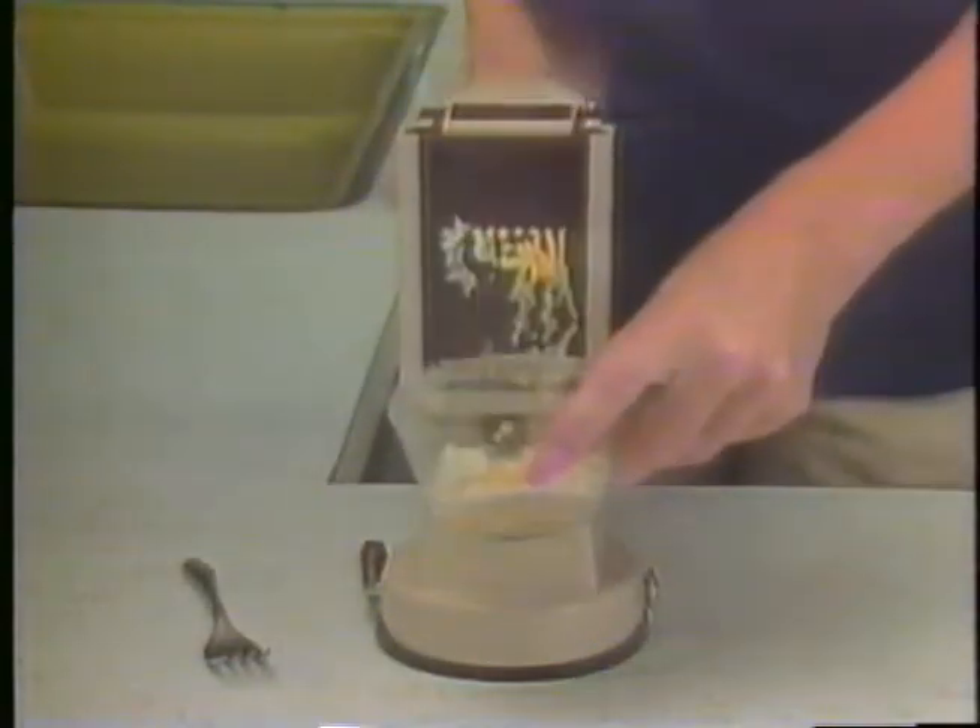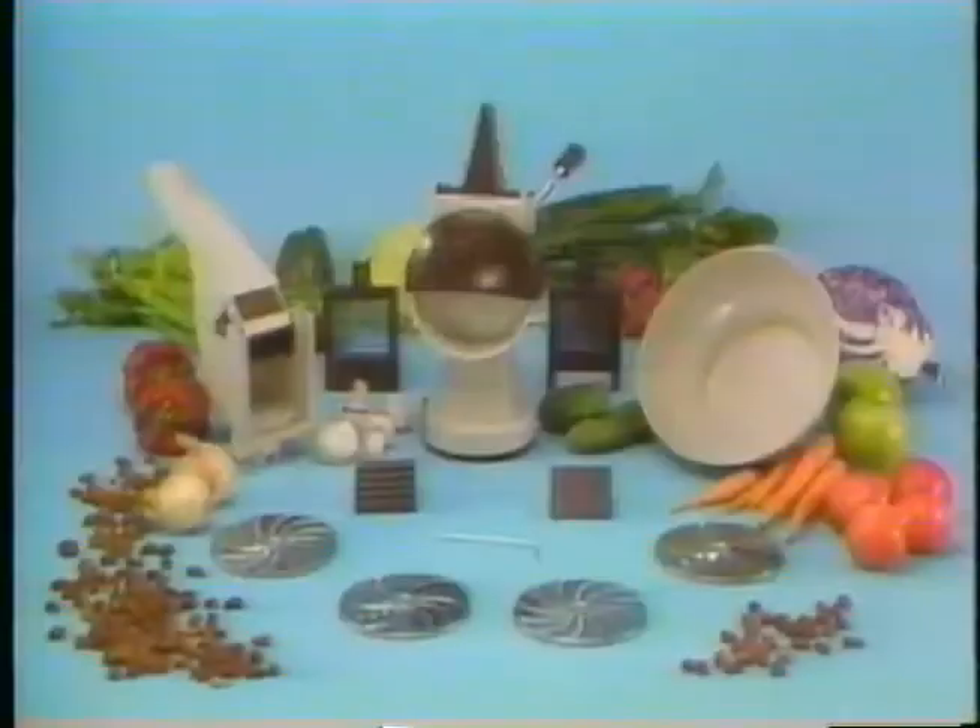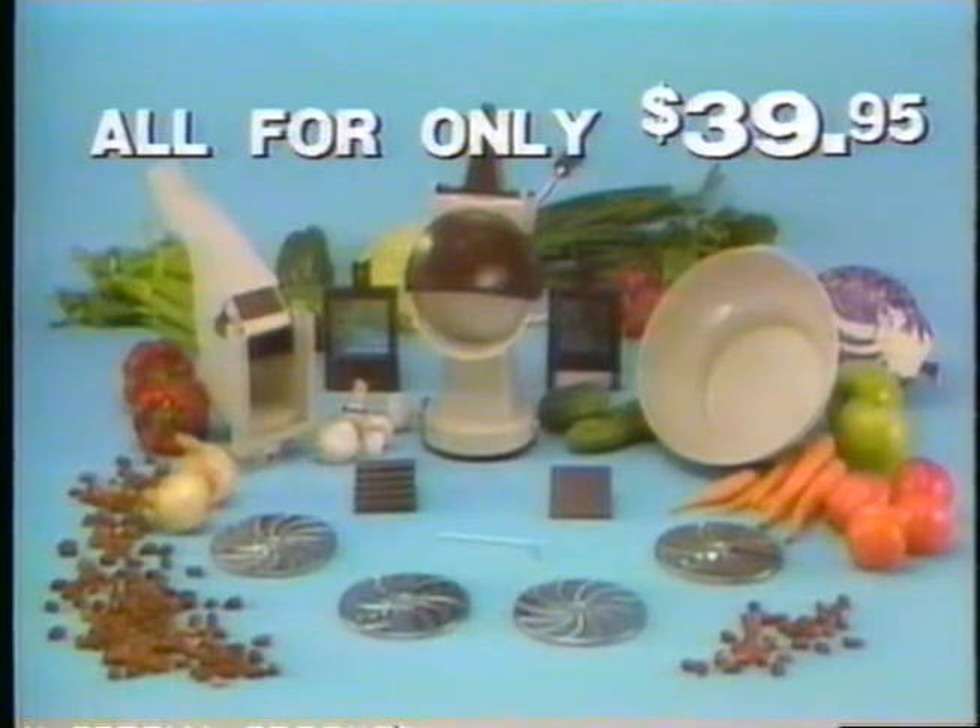Try it with an egg. One push here, egg salad here, and the shell comes out here. Remember, you get everything — both incredible machines, safety bowl, and all attachments for only $39.95.